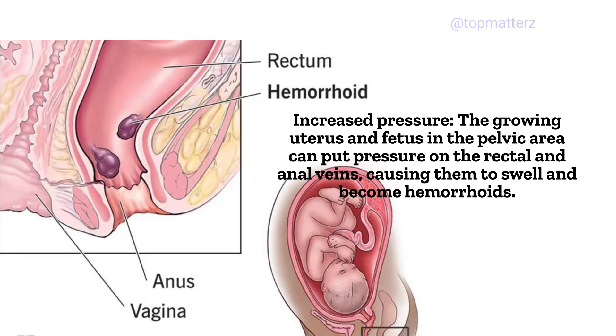Increased Pressure: The growing uterus and fetus in the pelvic area can put pressure on the rectal and anal veins, causing them to swell and become hemorrhoids.